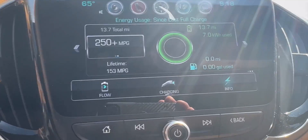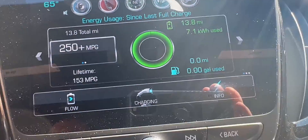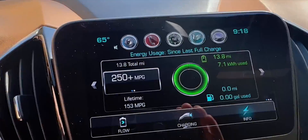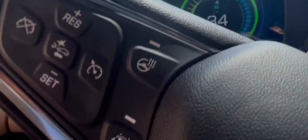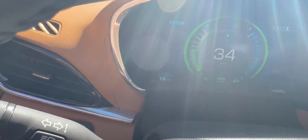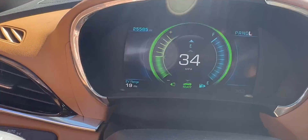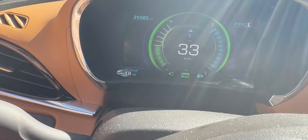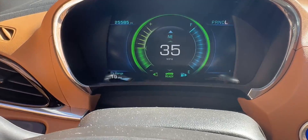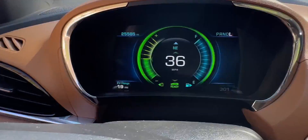We are 13.7 miles from my house. We've been going uphill for maybe getting real close to 11 miles now. You can see we have 19 miles of range estimated left on the car. We've used around 39 to 40 miles of estimated range in just 14 miles.